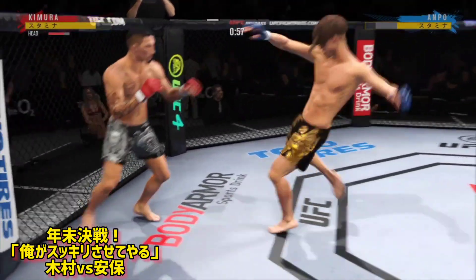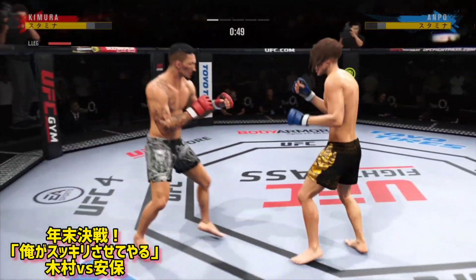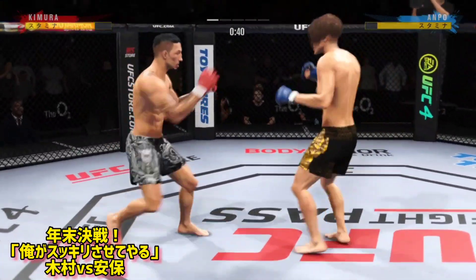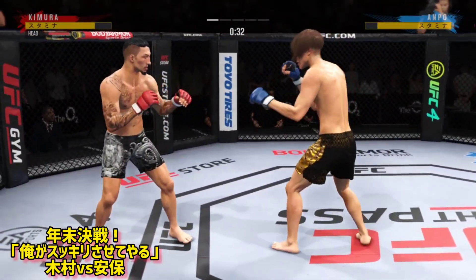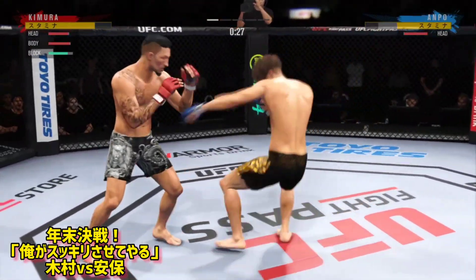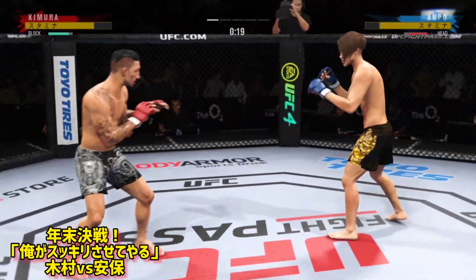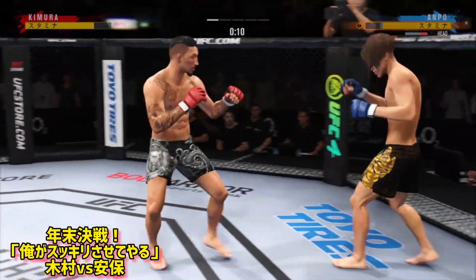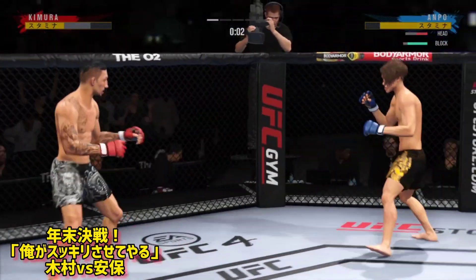Back to the feet. Missed with that right hand. 45 seconds now to go in the round. 30 seconds now to go in the round. 20 seconds now remain in the round. A huge strike lands there and somehow his opponent's chin held up. His opponent's chin held up, but you do not want to be on the receiving end of those types of strikes.